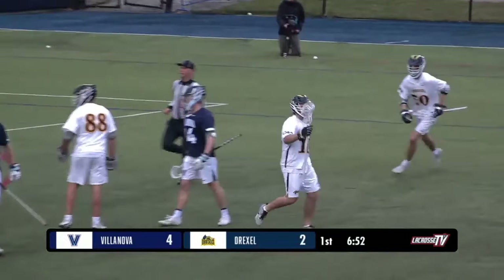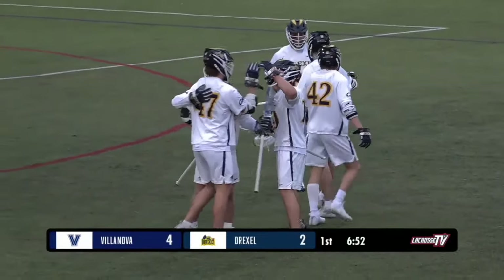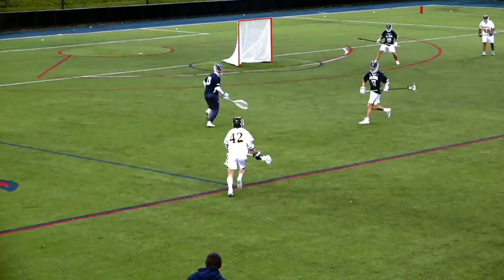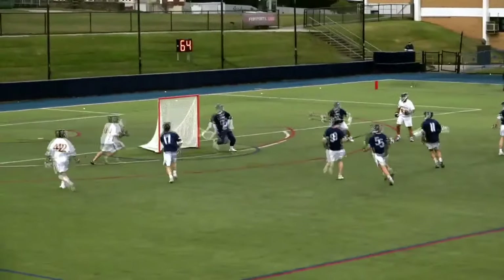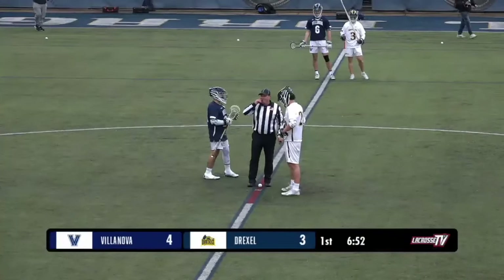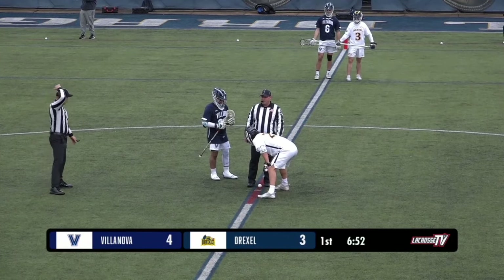Drexel quickly respond once more — they haven't had a lot of attacks, but when they attack they've struck immediately. This time they get on the board to make it 4-3, Hooley gets his first goal. Nice job by Drexel solving this 10-man ride — you can see the Villanova goalie tracking back into the cage. That was Connor Hooley, number 10, able to fire it on an empty net. Those ones are the best as a shooter — all you have to do is put it on frame and it's going in.